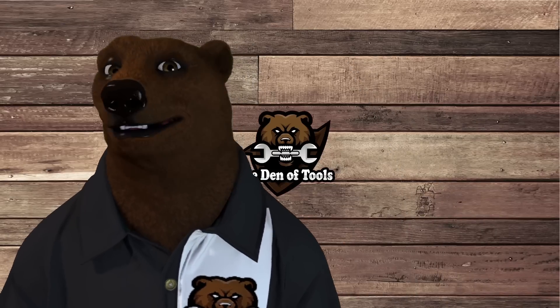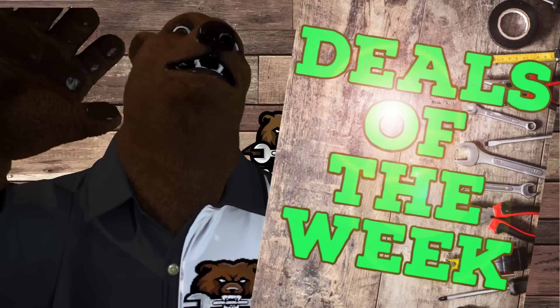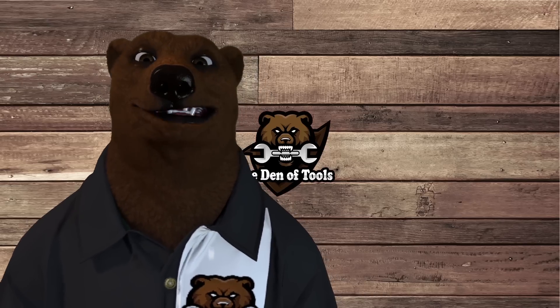Howdy ho guys and gals, it's right here from the neighborhood tool bear back again in the old den of tools. Today is Monday, March 27th, which means it's time for — come on, say it with me — deals of the week! Remember, we got all the hot tool deals here, but we're gonna save the best for last: the hottest tool deal of the week.